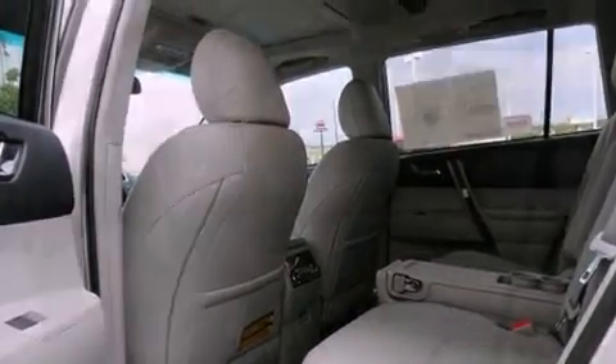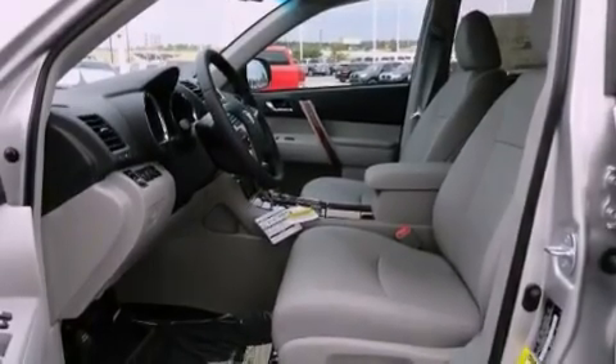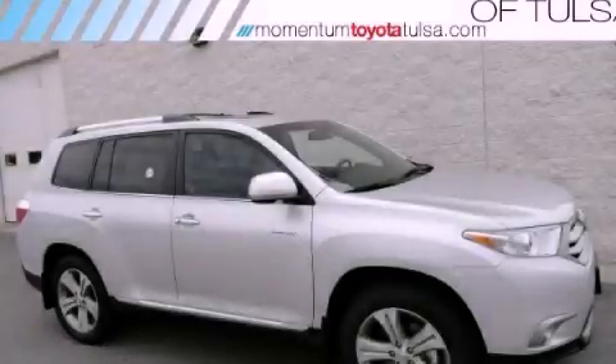Air conditioning with automatic climate control, and the heated seats can warm you up in seconds, keeping you and your passengers comfortable the whole trip. Call now to find out how you can own this breathtaking vehicle.